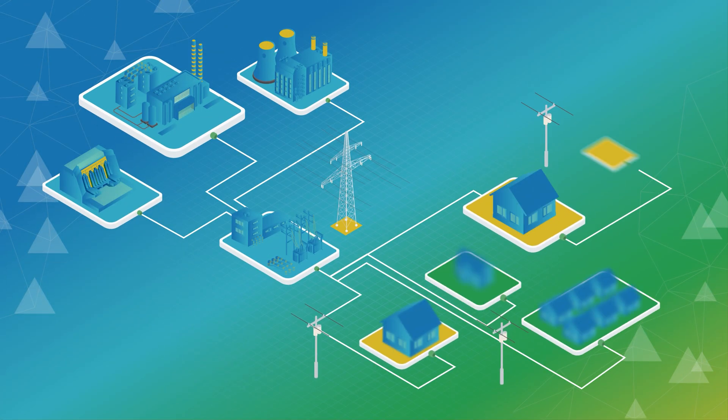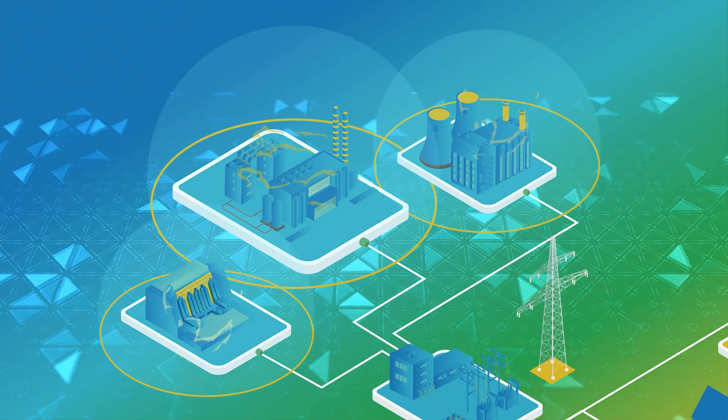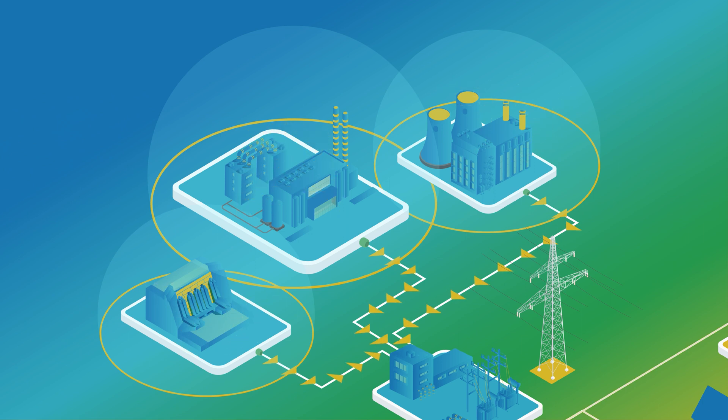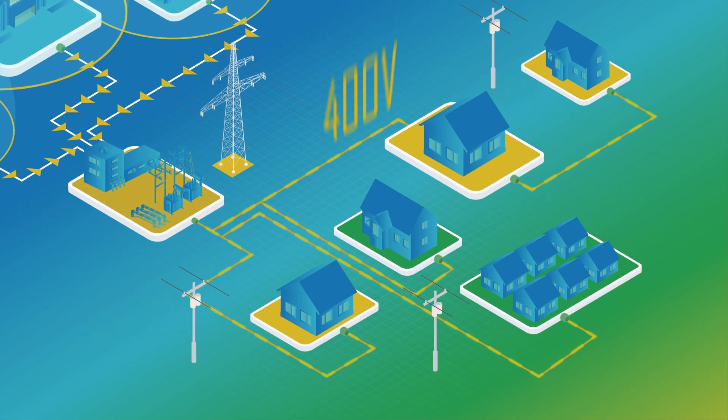Electricity grids are built and controlled like this. Electrical energy is produced in large power plants. The energy is transmitted close to consumption centers, and finally distributed to customers after reducing the voltage to a safe value.